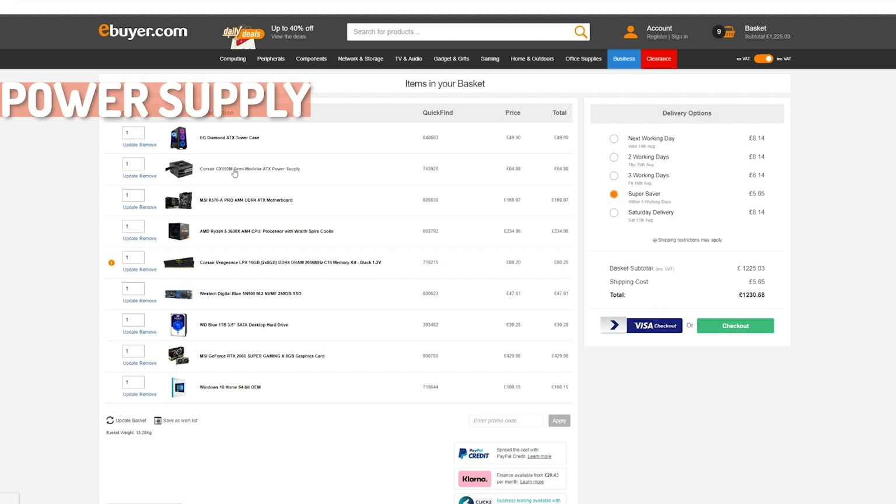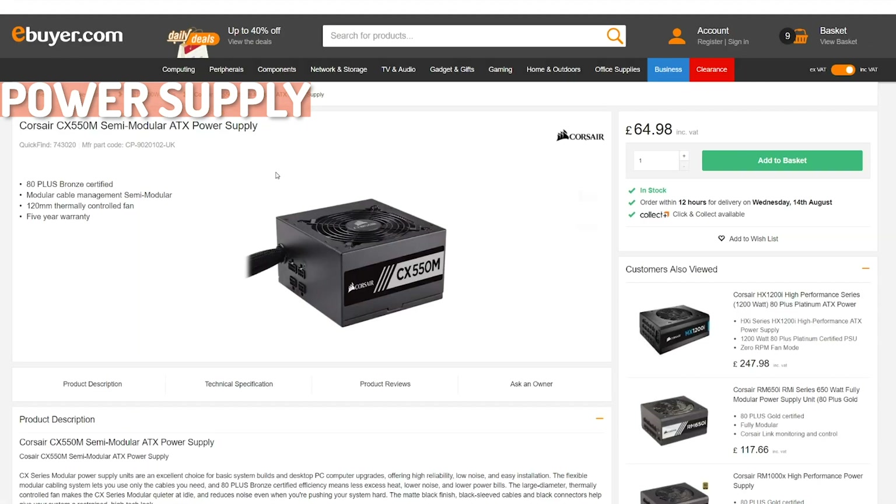For our power supply we went with the Corsair CX 550 semi-modular ATX power supply. I went with semi-modular to save a bit on price, and with a full ATX case we can tuck away those extra cables. There are three main types of power supply: standard, semi-modular, and modular. Modular ones feature completely detachable cables so you only connect what you need. For a mini ITX system I'd definitely recommend modular as you may not have room for extra cables. Corsair is a great option, though Seasonic and Be Quiet are also good brands.